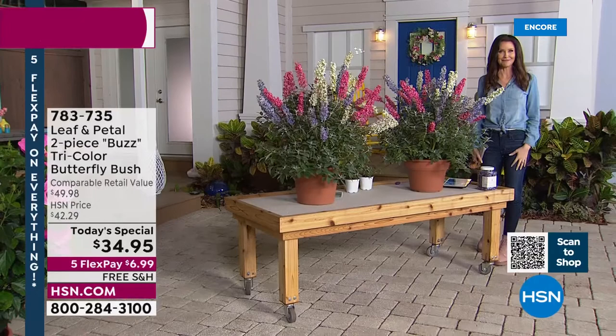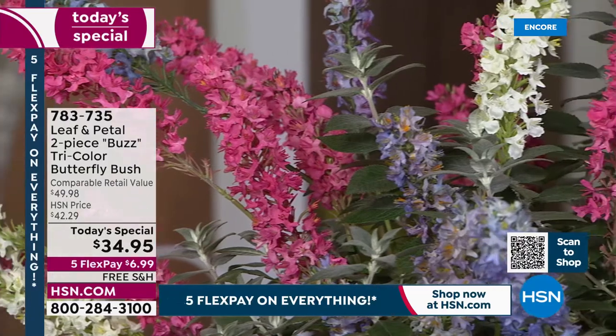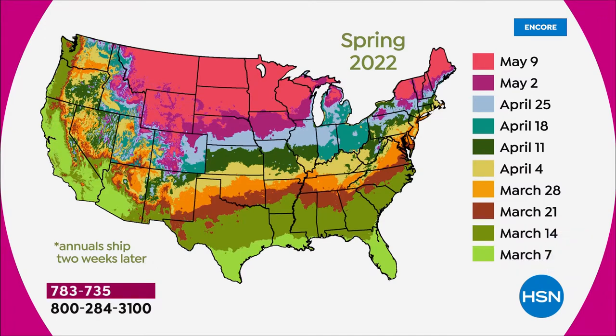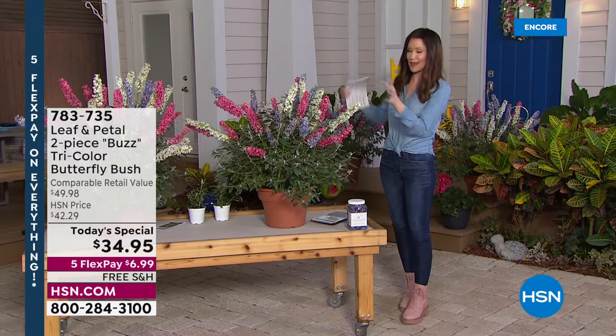It's only $6.99 on any credit card, and Leaf and Petal will ship it to you for free right when it's time to plant. You don't have to be an expert gardener — they'll come right on time, and you'll even get a little email saying it's on its way, suggesting to get your pot or fertilizer ready. The item number is 783-735. Last spring a single butterfly bush was more expensive than today's price — this is the lowest price ever offered on any butterfly bush, and last time they sold out before we even had a chance to air them.